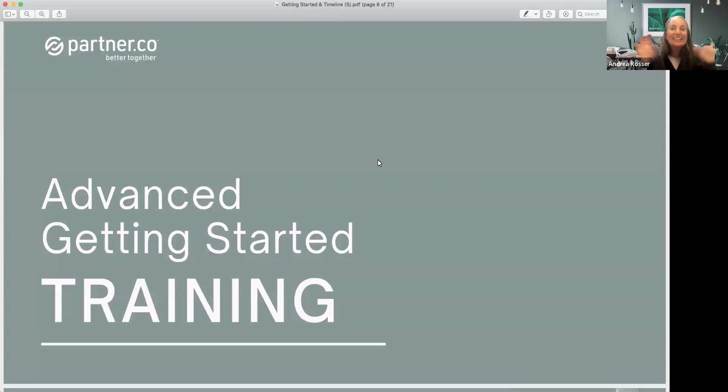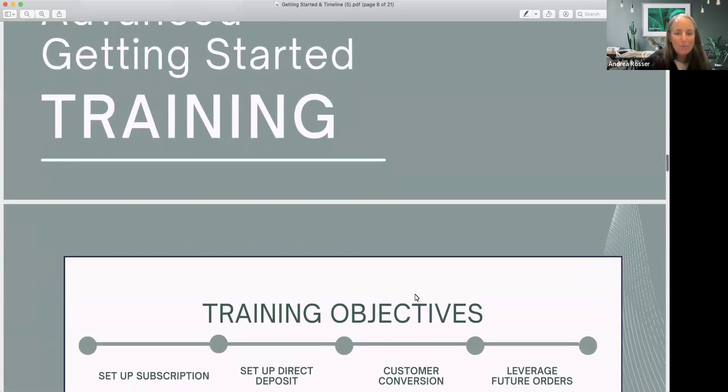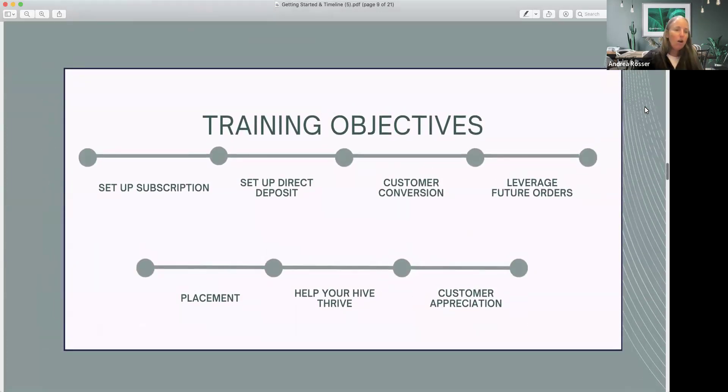Welcome to our advanced getting-started training. Our objectives today are to help you set up your subscription, make sure you have direct deposit so you're getting paid, walk you through the customer conversion process, show you how to leverage future orders, answer questions about placement, and figure out how to help your hive thrive — including some customer appreciation.